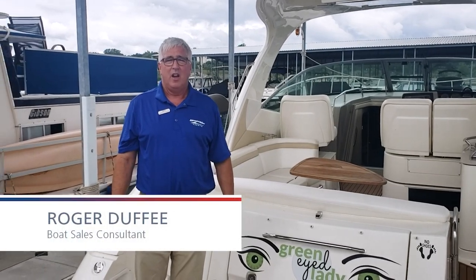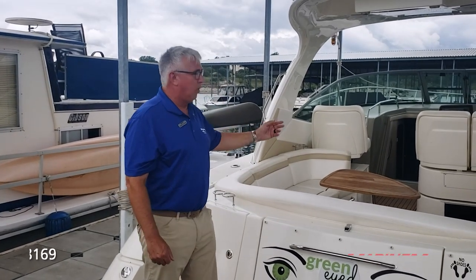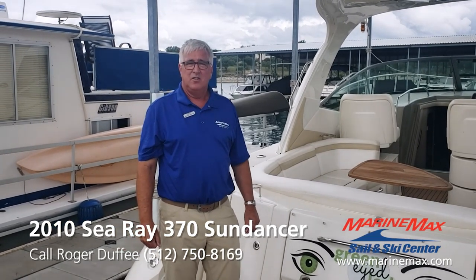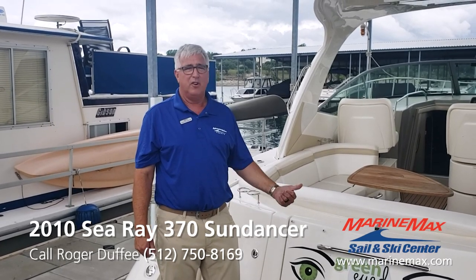Hi, I'm Roger Duffy. Today, please join me for a tour of this beautiful 2010 Sea Ray 370 Sundancer, Green Eyed Lady. She's a two-owner boat, clean as a whistle, ready for delivery.